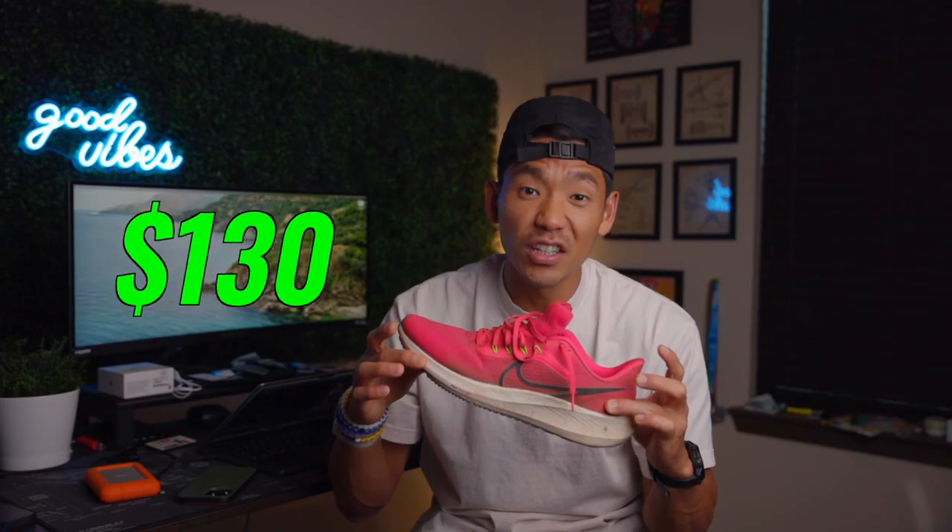If you had to just take one shoe when you're traveling or on a trip because you can't bring three or four shoes, this is one that's going to be good for short runs, speed workouts, and it can also go for some longer runs. I've gone anywhere from 14 to 16 miles in the Pegasus 39. This shoe retails for $130, and there's been 39 iterations so you can find different versions for a cheaper price, anywhere from $80 to $100.